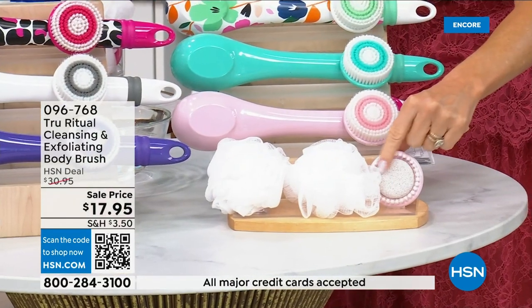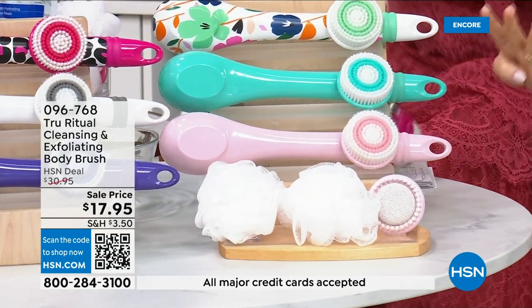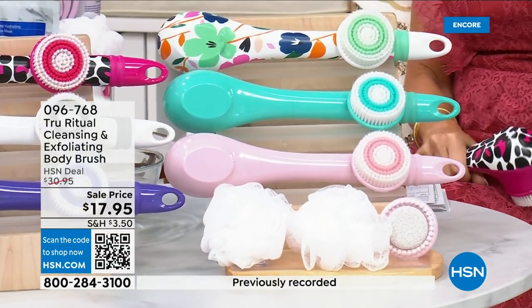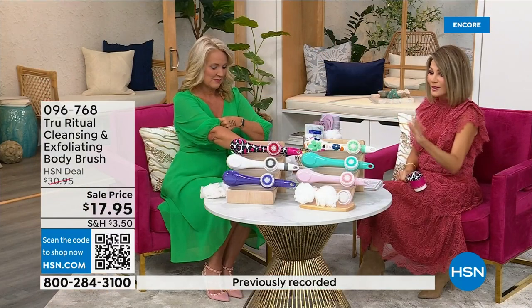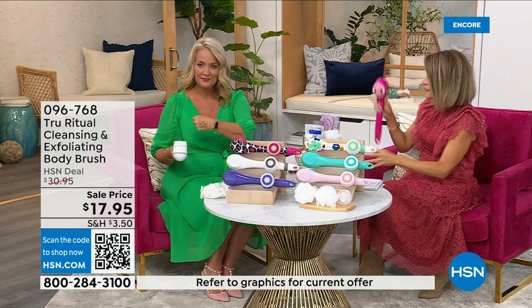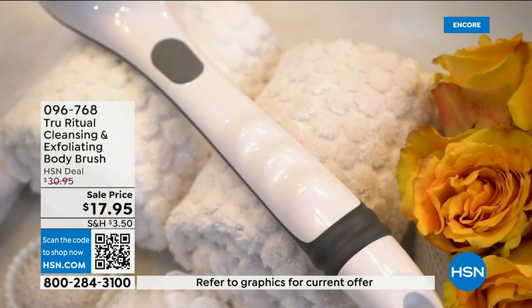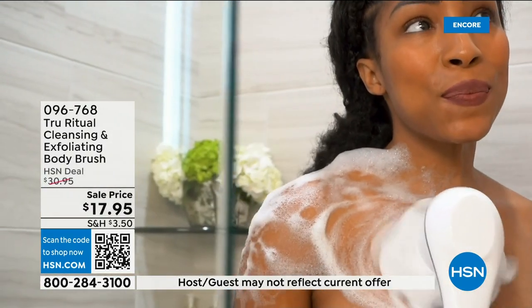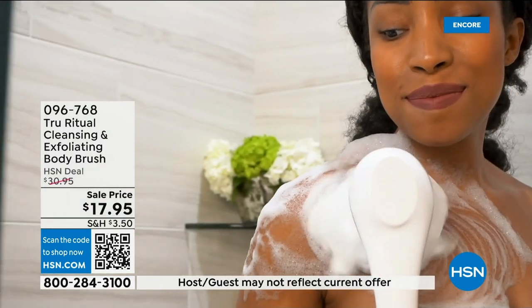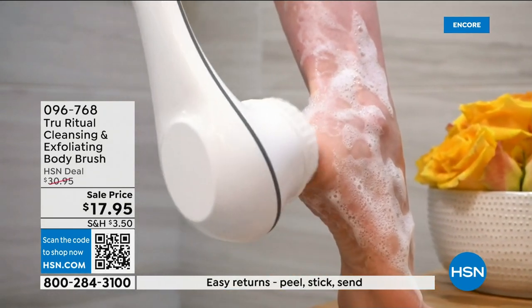There are four brushes for $17.95. You've got about five more minutes to pick this up — choose your color. For Christmas you could get five of these and be done. These are perfect gifts — teacher gifts, back to school. I just gave one to my friend's 13-year-old daughter and she said 'oh my gosh I feel so clean.'